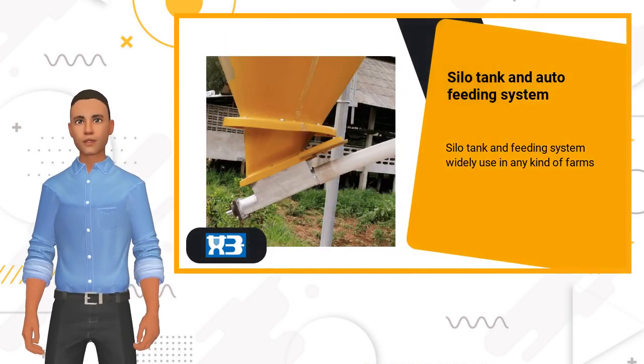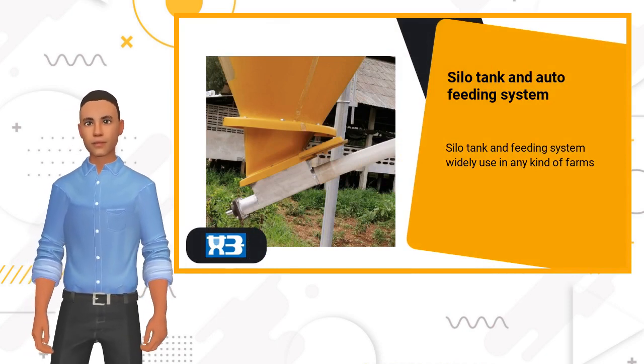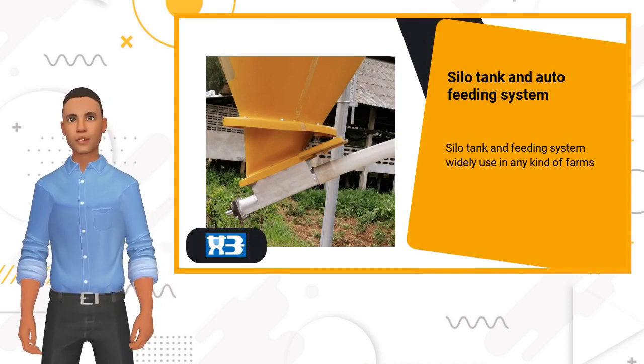Silo tank and feeding system are widely used in any kind of farms. We have 5 tons to 13 tons of storage capacity.